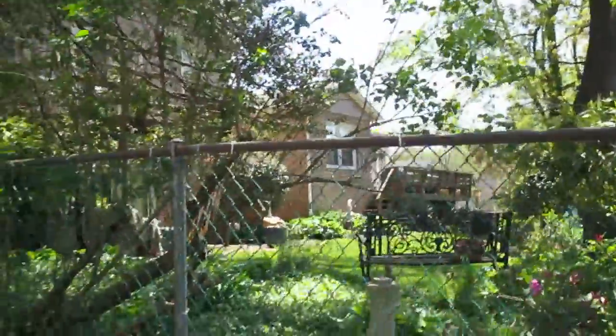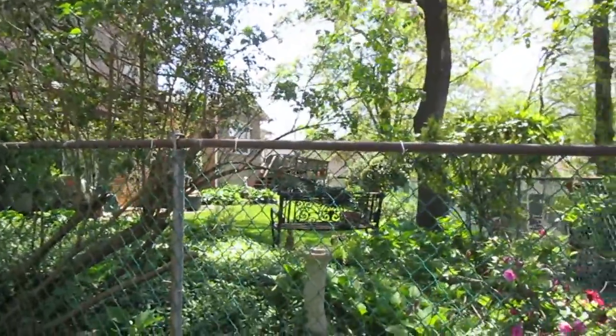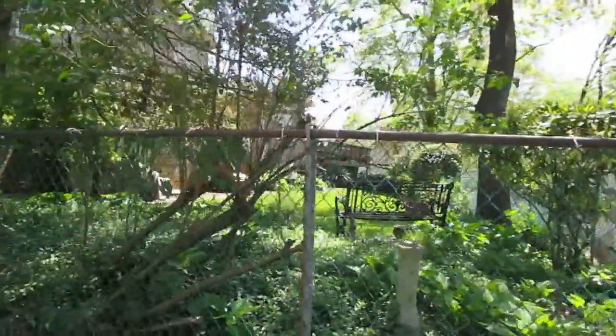Pretty sure this one's occupied. There's a car in the garage. It looks like there's stuff on the inside, all in the front window.